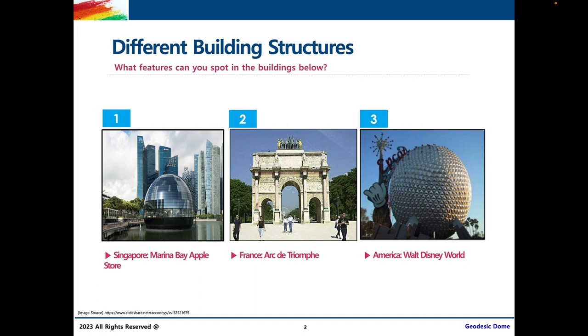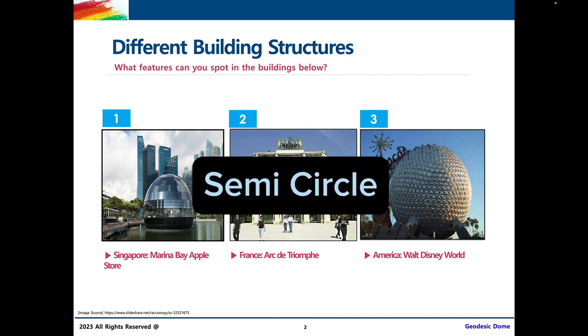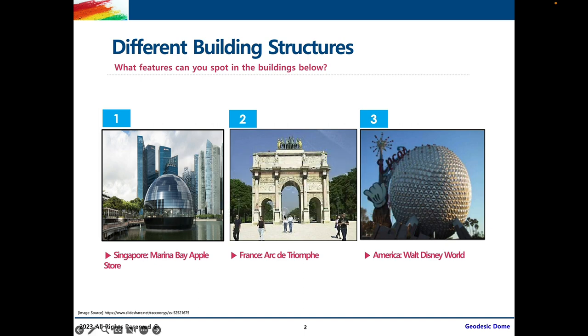Something I notice is a curve in the first building that looks like half of a circle — a semi-circle curve. In the Arc de Triomphe, I also see a similar curve with straight lines on either side. And in the sculpture at Walt Disney World, I also see a curve, but this time it looks more like a circle. I also see mini triangles all over the surface of the sculpture.